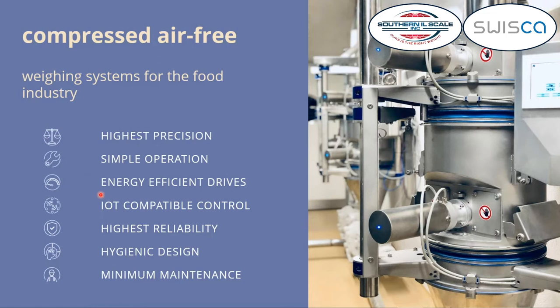They should be simple to operate. Because we have all servo drives, there's no compressed air needed, which means it's very energy efficient. And our scale control offers a wide variety of interfaces to PLCs or to cloud services.